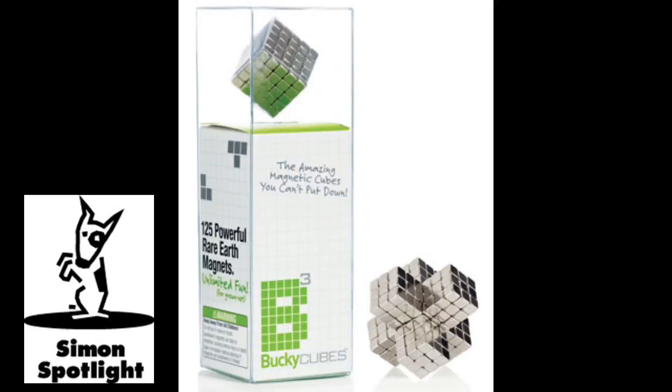You can design a pattern, make interesting structures, or stack them up. And Bucky Cubes are just as fun when you're not building something. So whether you slide them, snap them, fold them, or stack them, there's no better way to keep your hands busy than Bucky Cubes.